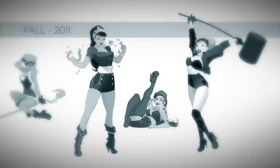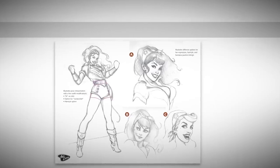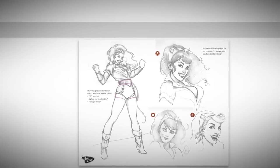However, we wanted to push the design a bit further first, and to do that we went to the illustrator who sparked the idea in the first place, Ant Lucia. Ant began working on the Wonder Woman illustration that would eventually become our statue, but there was some back and forth between us. You can see some unused concepts here.